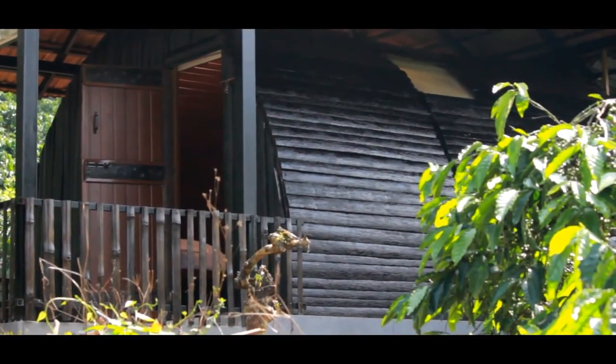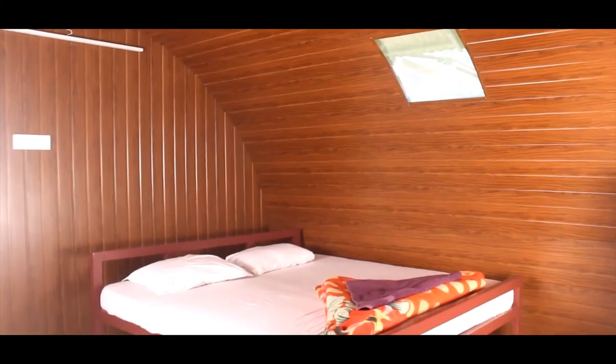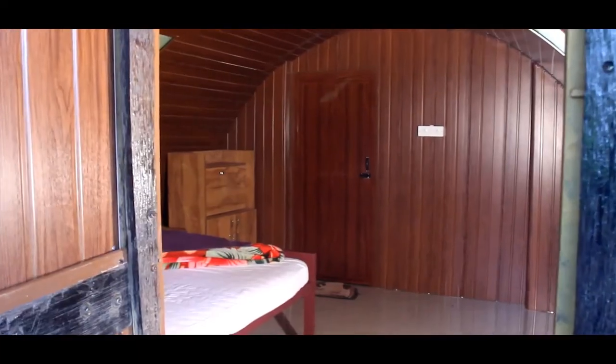The Wooden Cottage is one of the specialities of this homestay. The Wooden Cottage is half-moon shaped, giving a more awesome experience.